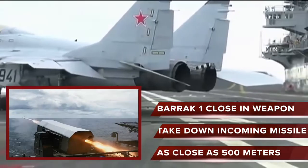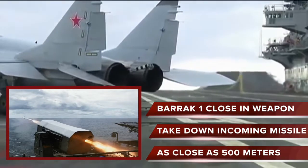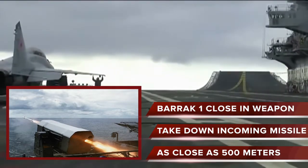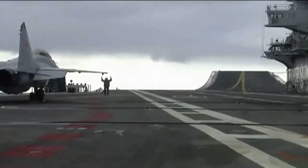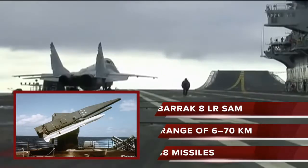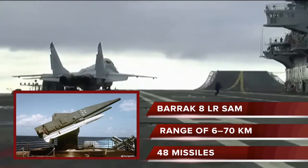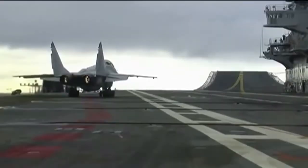It is also protected by the Barak-1 close-in weapon system, which can engage incoming missiles as close as 500 meters from the ship out to a maximum range of 12 kilometers. It also has the Barak-8 long-range surface-to-air missile for defense, with a strike range of 6 to 70 kilometers. The carrier can carry up to 48 missiles. The Barak-1 and Barak-8 air defense systems are considered among the best in the world.